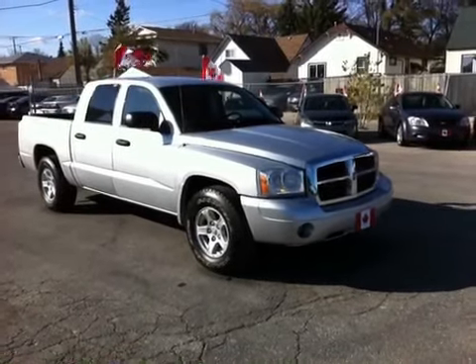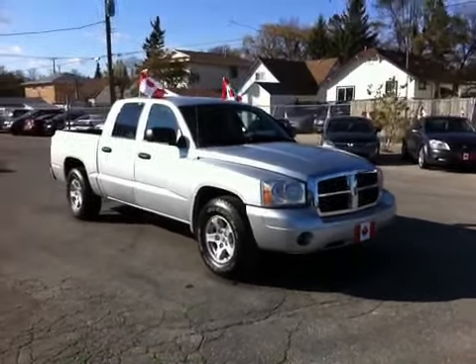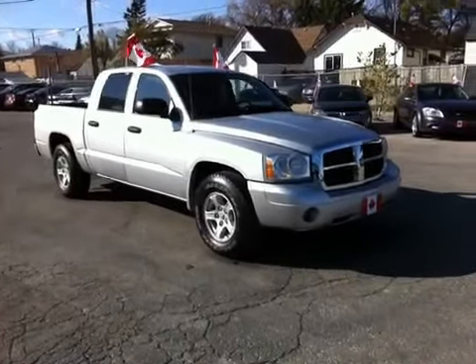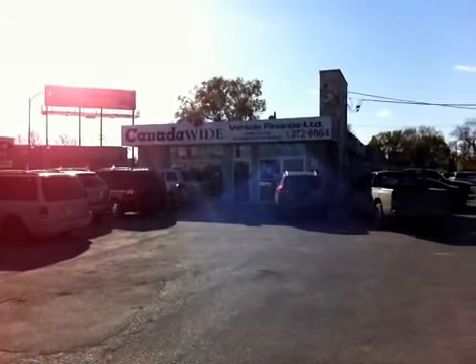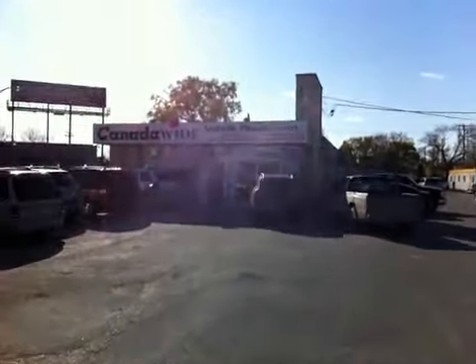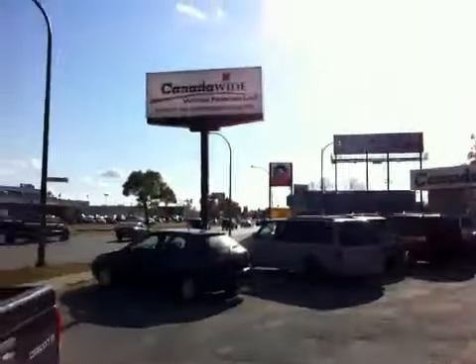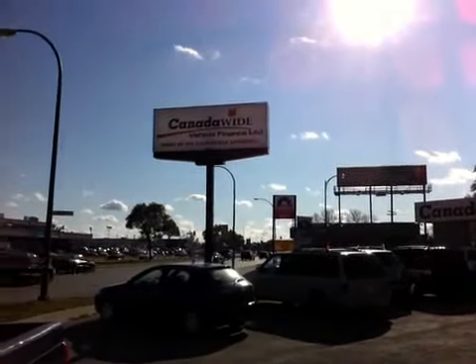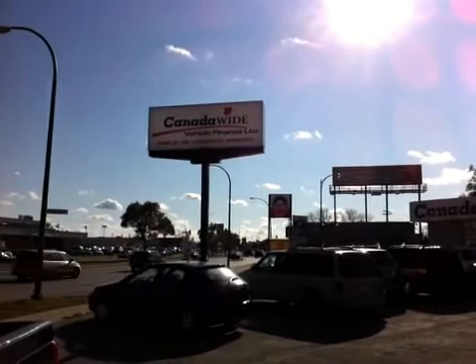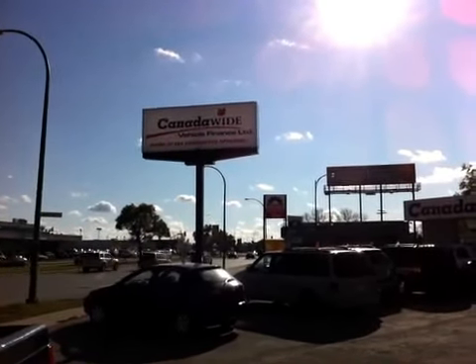We do have rates starting at 0% OAC on all used vehicles. We ship and deliver vehicles across the country on qualifying deals — we are Canada wide. Look for our name to change just before Christmas 2011 to Ride Time, a little easier to remember as we grow. Our website is RideTime.ca and you can reach us at 1-877-268-1006.